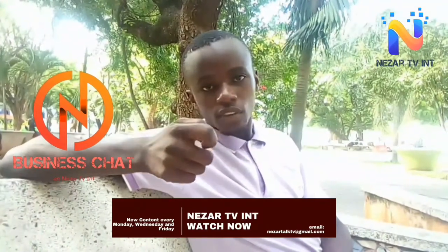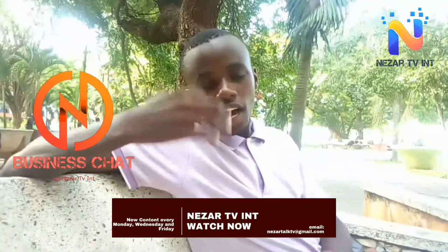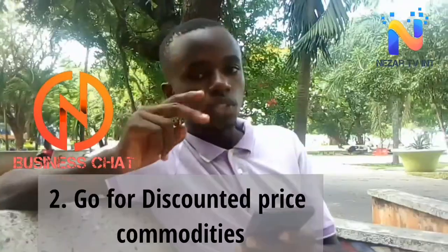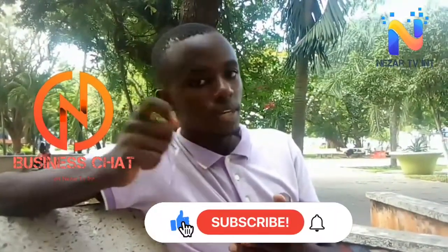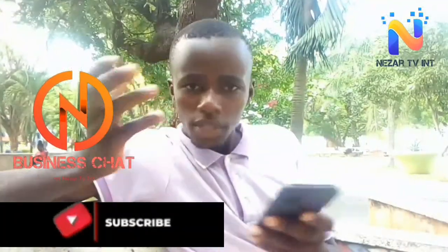Tip number two: go for a discount commodity. Going for a discount commodity is better than going for a commodity with a fixed price, and by doing so you're saving an extra coin.